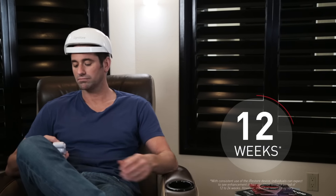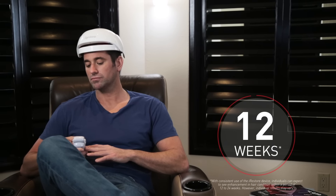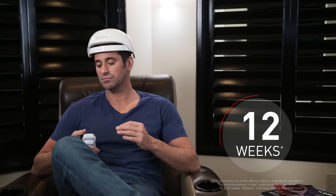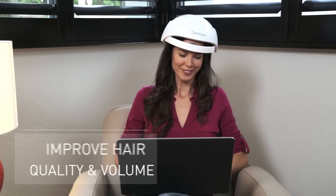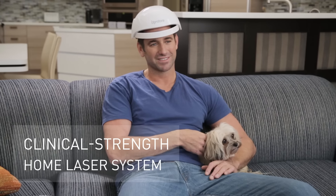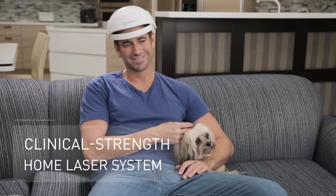With iRESTORE, you can be on an accelerated path and expect to see results in as little as 12 weeks. Whether you want to grow more hair or simply improve hair quality and volume, iRESTORE is the most affordable clinical-strength home laser system available.